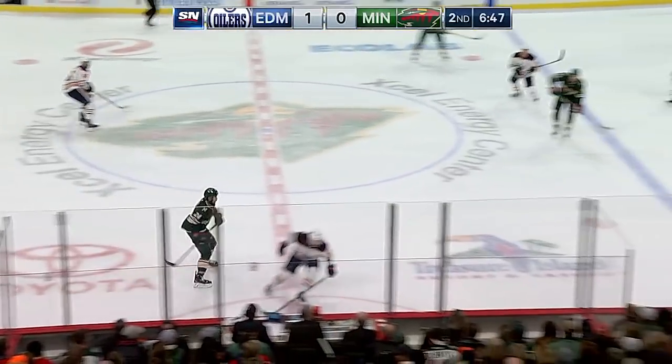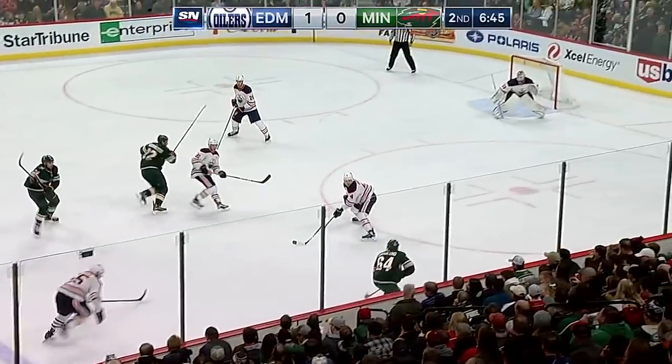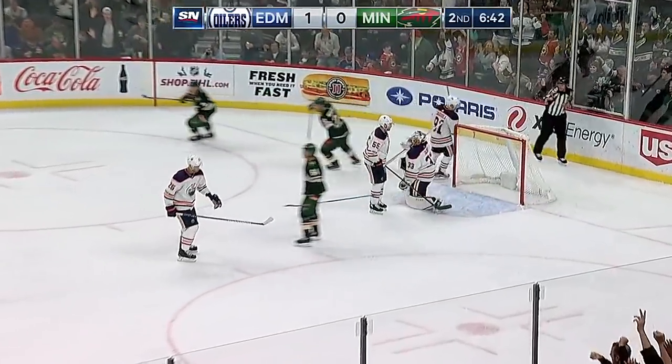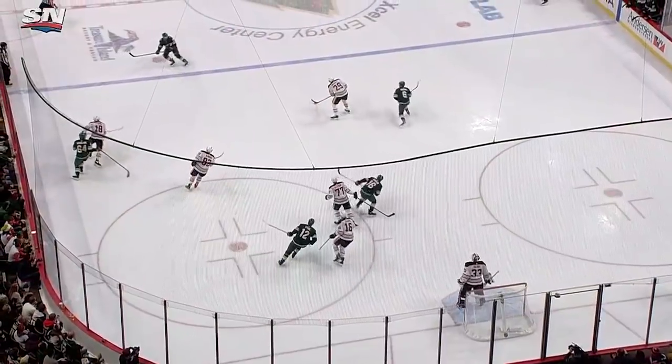Hold on, hold on! Matt Dumba passes to Mikko Grandlin — Grandlin back to Dumba — lets it go — he scores! Matt Dumba ties the game with his fourth goal of the year.